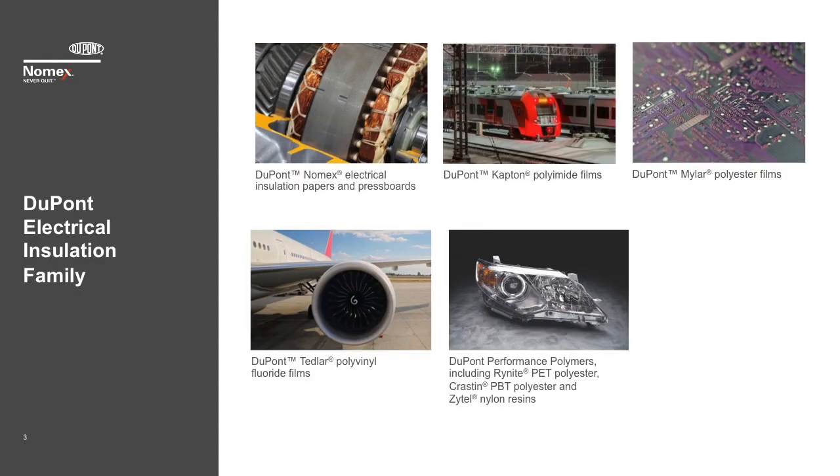For the last 50 years, DuPont has been a leader in the development of electrical insulation materials used in the manufacturing of electrical equipment, with many of the most well-known brands of materials invented by DuPont: Nomex brand paper and press board, Kapton polyimide film, Mylar polyester film, and Tedlar polyvinyl fluoride film. Additionally, there are a wide range of engineering polymers — DuPont materials used in the manufacture of electrical equipment — including Rynite PET polyester, Crastin PBT polyester, and Zytel nylon engineering polymers.